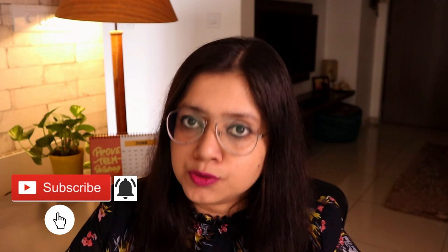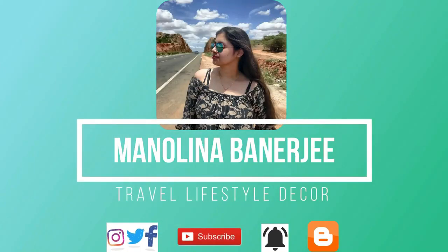Welcome back to the channel! Today's video is also home decor related. I'm going to share my experience on buying a new sofa, so this video will be a guide on buying a new sofa. If you are thinking about buying one, this video is going to be helpful to you.